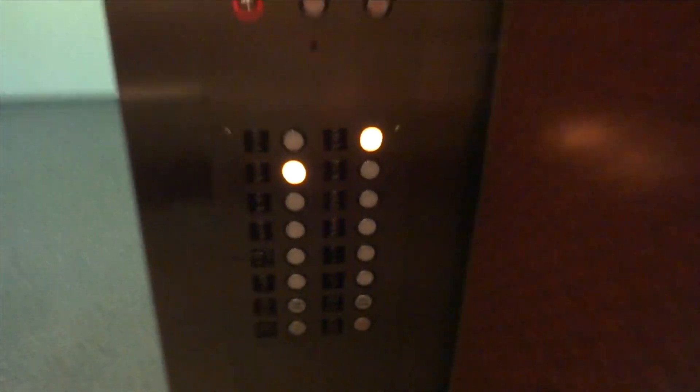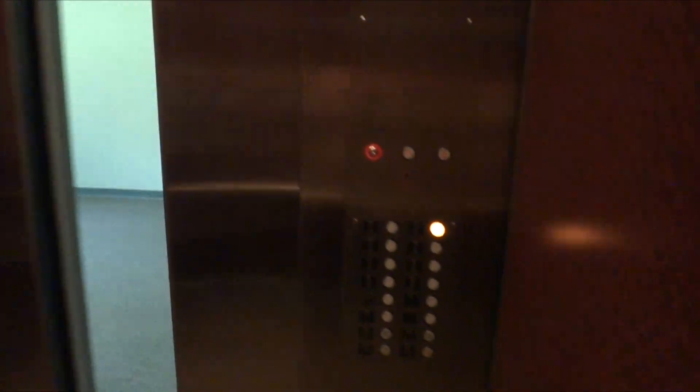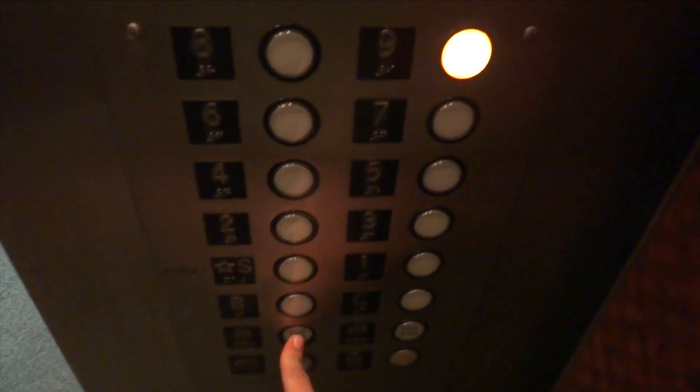Third floor. Going up. Third floor. Third floor, going up.